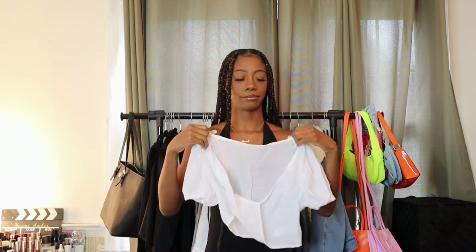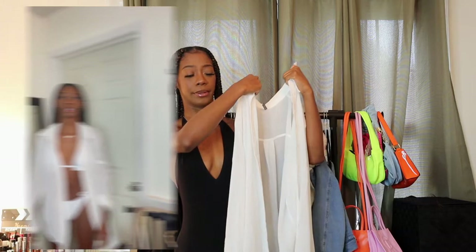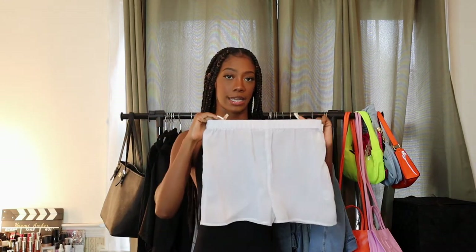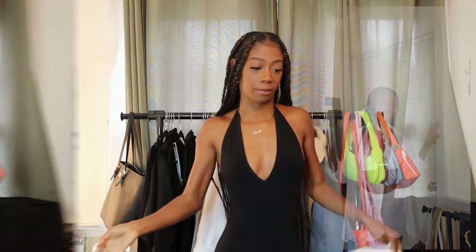I forgot to bring on vacation this white cover-up that could have gone with the linen pants. Looking at it now, it kind of gives like a normal shirt — the material is heavier than your typical bathing suit cover-up, but you can definitely wear it as one. I also got just these plain white shorts as a cover-up. I sized down to extra small. They have a nice stretchy elastic band — everybody needs a plain white short cover-up.